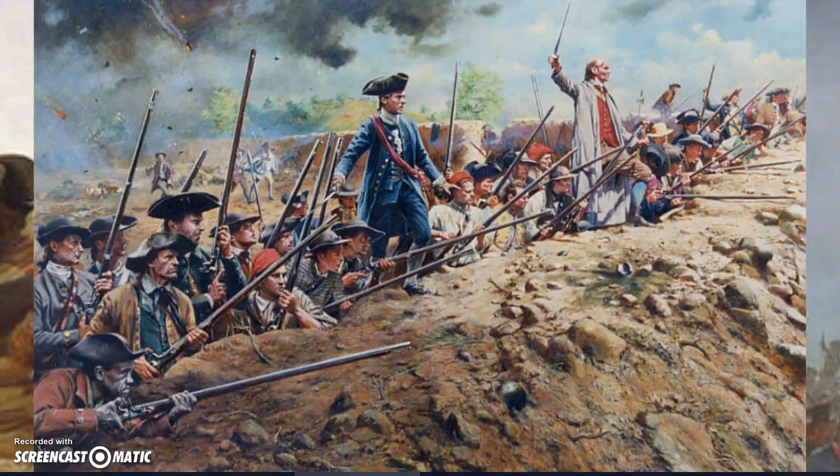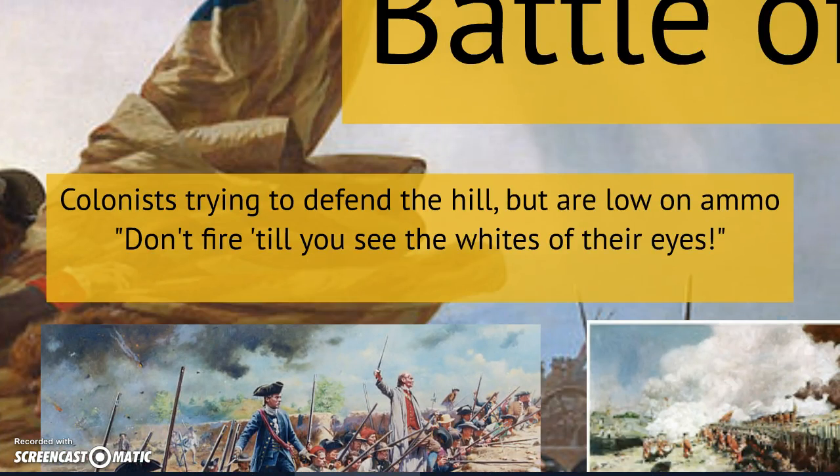The colonists easily could have won this battle. However, the colonists are very low on supplies. At this point in the war, any supplies the colonists had had been illegally taken from Great Britain, so they're running very low. They run so low on supplies that by the time the British make a final assault, the colonists only have enough gunpowder to fire one more round. They are ordered to not fire until they see the whites of the eyes of the British — perhaps one of the most famous commands in American military history.